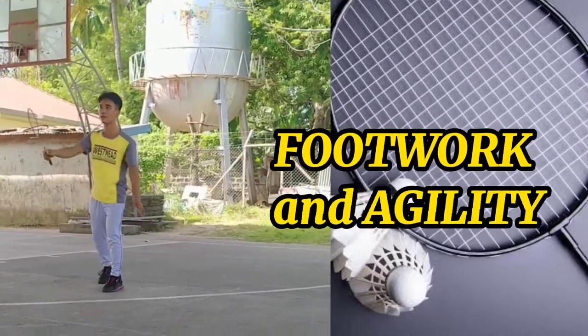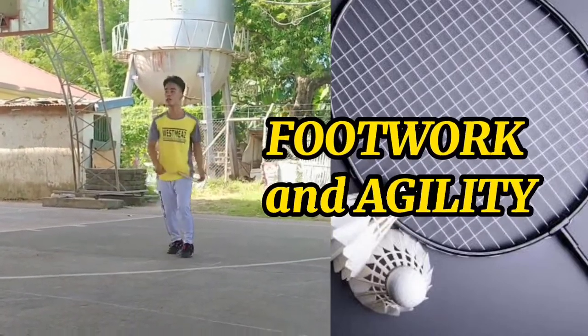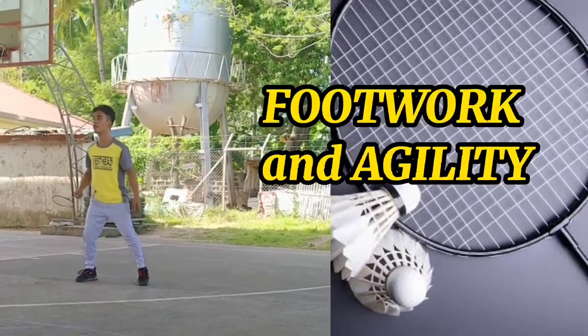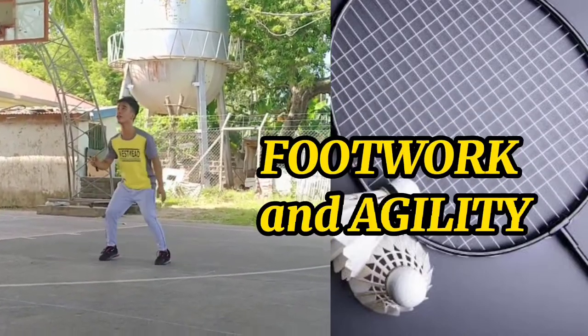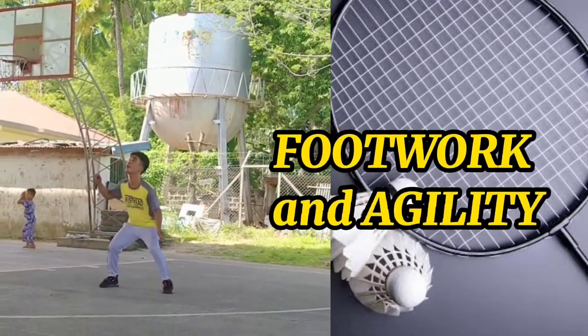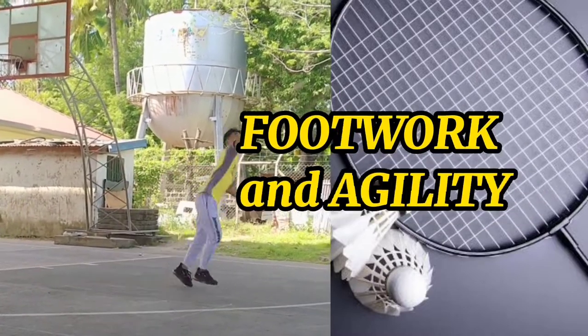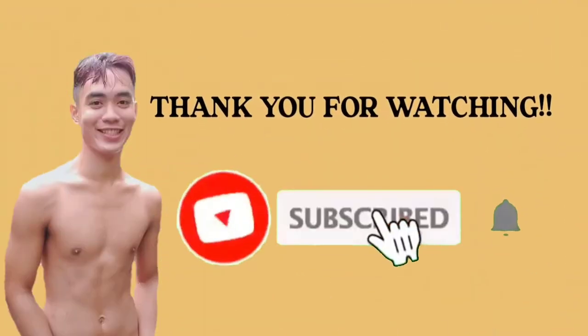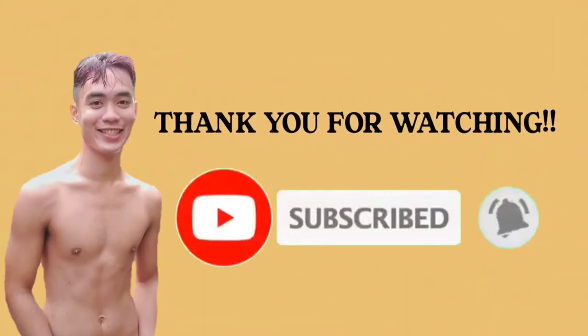You should be able to move from your ready position as soon as your opponent strikes the shuttle. Movement on the court is one of these aspects. All this makes footwork a little bit more difficult.